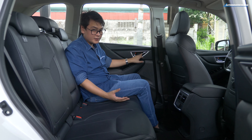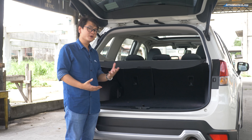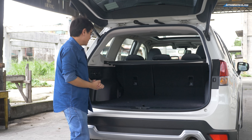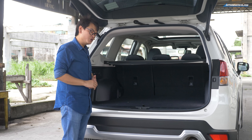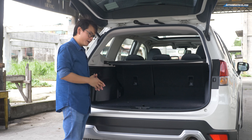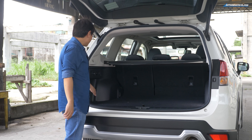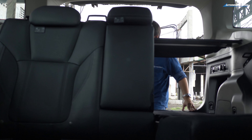For the armrest, it comes integrated with two cup holders, and if that's not enough there are two more cup holders plus a bottle holder on each door — so there's a total of eight drink holders in the Forester. Since we're talking about a crossover, let's see what the cargo area is like. It's not one of the longest but it is one of the widest, giving you over 500 liters of cargo space. To fold the second row seats, all you have to do is press a button on each side of the panels.